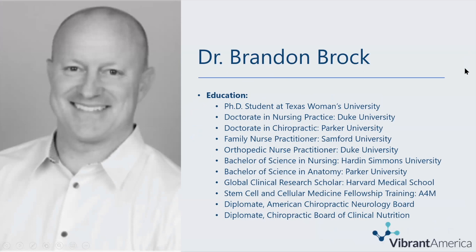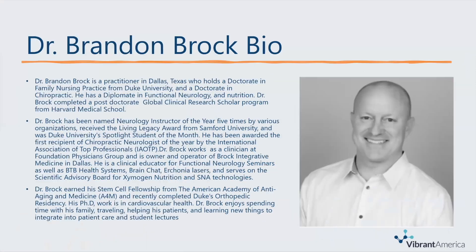Dr. Brock is a practitioner in Dallas, Texas, and he holds a doctorate in family nursing practice from Duke University, as well as a doctorate in chiropractic. He has been named Neurology Instructor of the Year five times by various organizations, and he has earned his stem cell fellowship from the American Academy of Anti-Aging and Medicine, and recently completed Duke's Orthopedic Residency. Dr. Brock enjoys spending time with his family, traveling, helping his patients, and learning new things to integrate into patient care and student lectures.